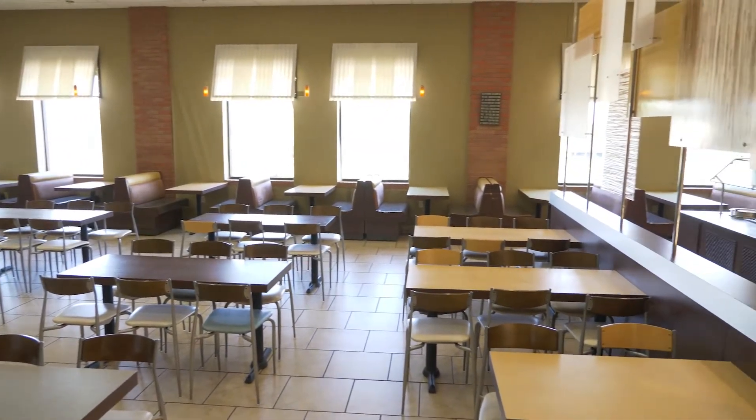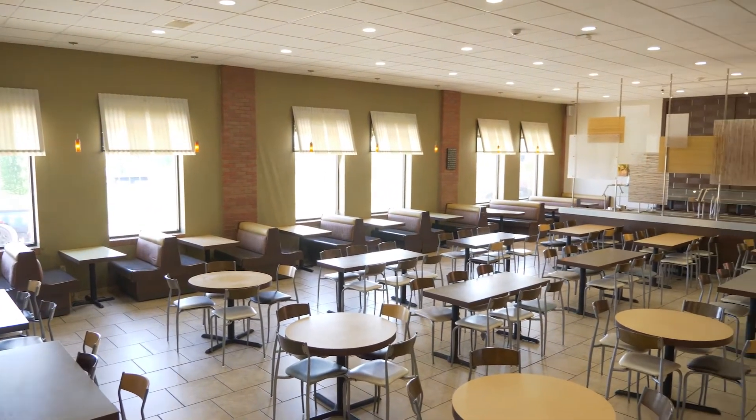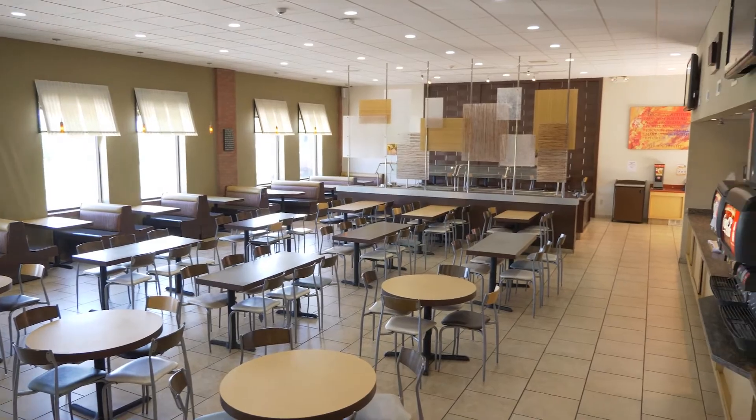TV screens around campus show the day's menu in the cafeteria and also advertise upcoming student life events, important announcements, and reminders.